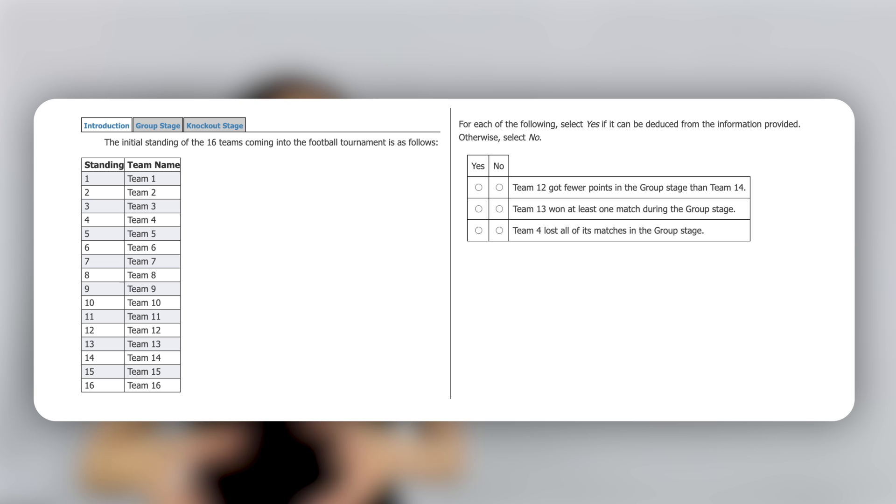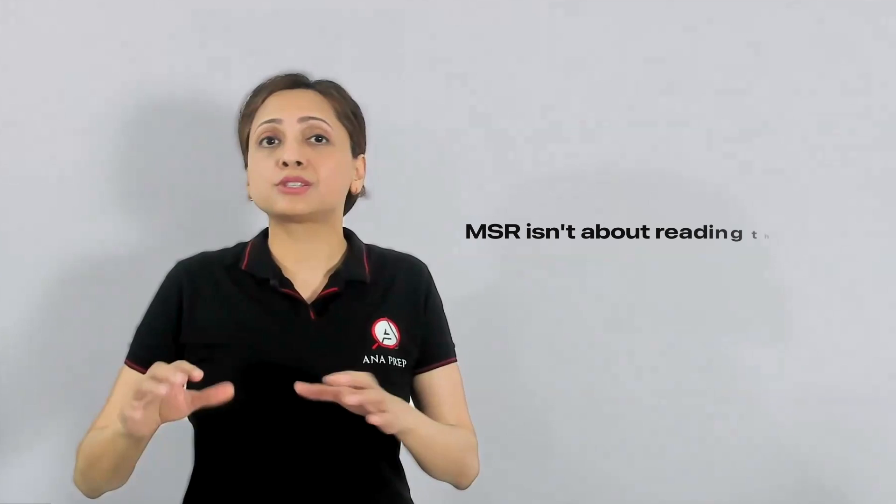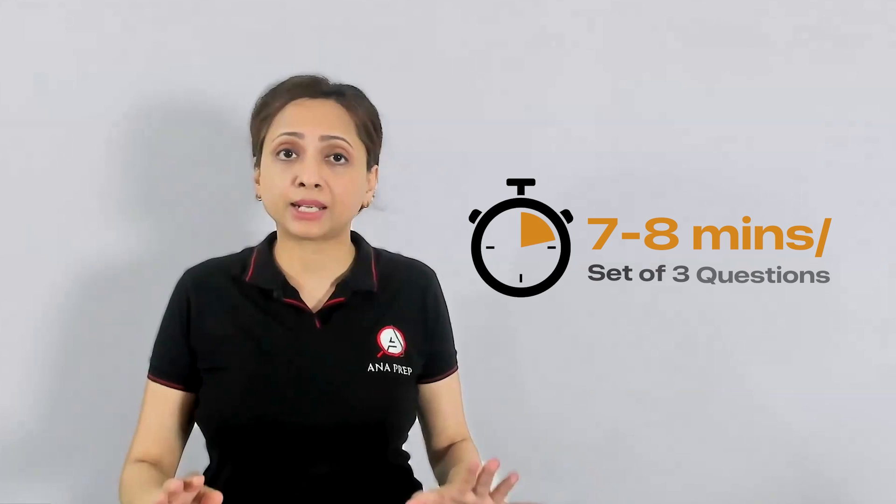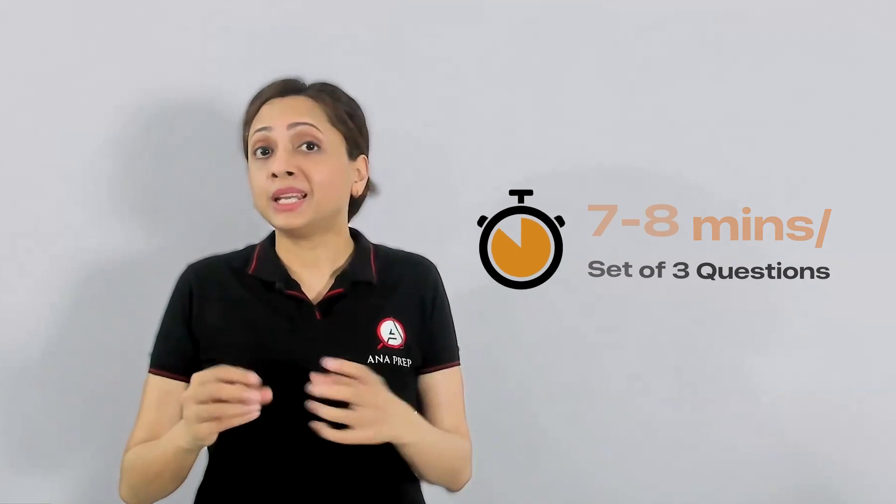Today, I'll show you exactly how you can save 3 to 4 minutes on MSR questions to gain a performance boost and better control over timing in this section. An MSR question typically has two or three tabs, each packed with text, data tables, or visuals. It is tempting to read everything linearly, but much of this data is either redundant or irrelevant. You have about 2.25 minutes per question, which means a maximum of 7 to 8 minutes for a three-question set. But many test takers spend anywhere from 8 to 16 minutes, jeopardizing the rest of their test. We've also seen reports of test takers running into two MSR sets, making MSR timing absolutely critical.